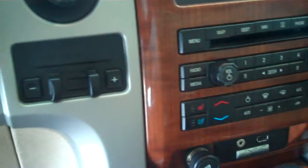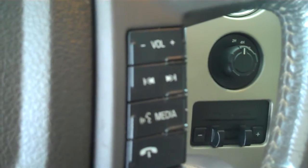It has heated and air conditioned seats. It has volume control for the radio on the steering wheel. It has cruise control. It has power windows, power door locks, and power mirrors.